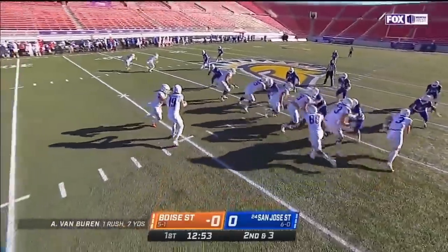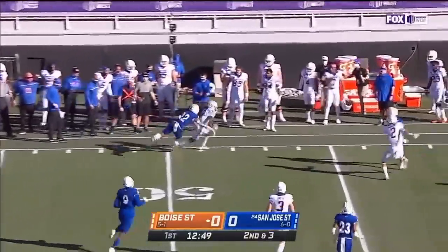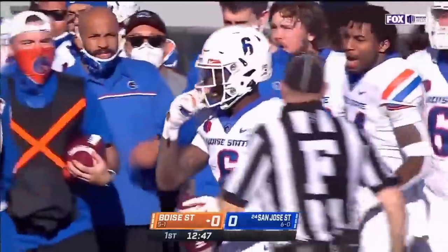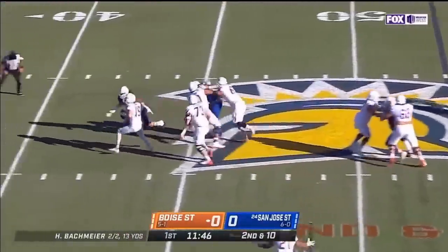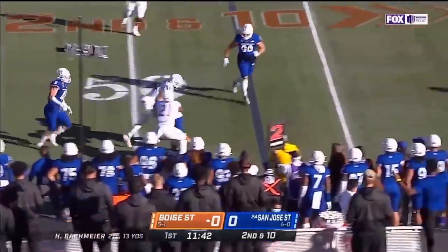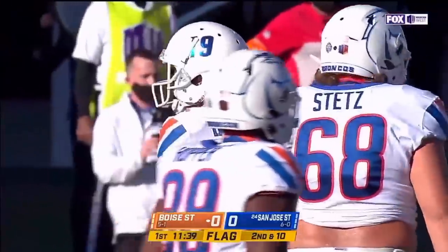Bates is a little nicked up. Second down and three. Rolling left, Bachmeier's pass is caught at midfield by CT Thomas, number six. On second down, pressure off the edge. Bachmeier is able to get back to about the 48 or 47 yard line.